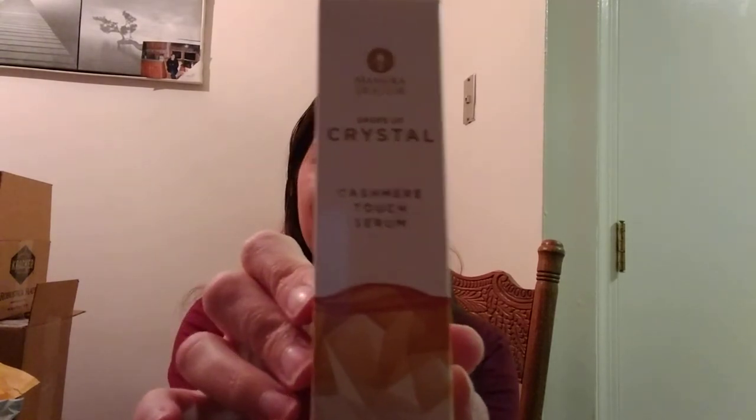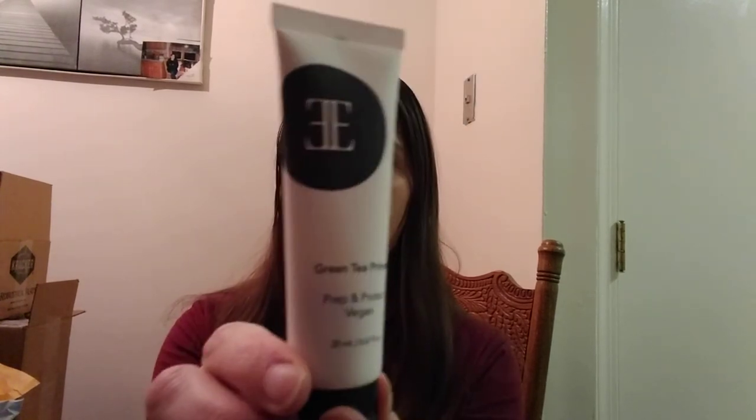Now I'm gonna hop into the wins. The first thing is the stuff I opened from my Glossy Box Advent Calendar this week — from last Saturday through today. These are from Diamond Select: the Anti-Gravity Spark Eye Mask. This is from Manuka Doctor: Drops of Crystal, a Cashmere Touch Serum. And this is from — I'm not even sure of the brand — it's a Green Tea Primer, which I can always use.